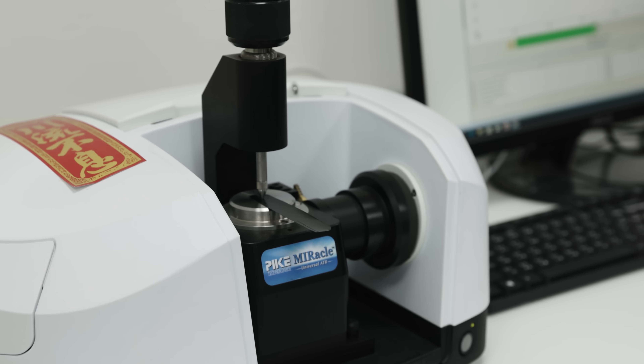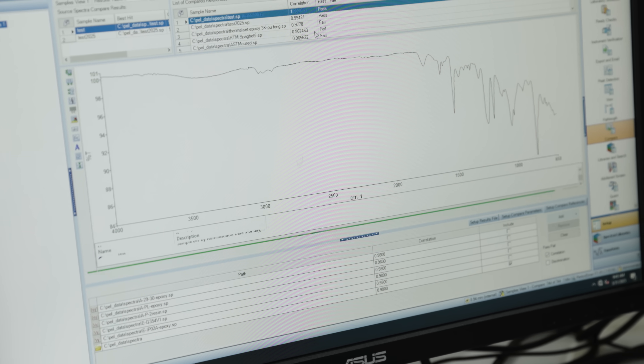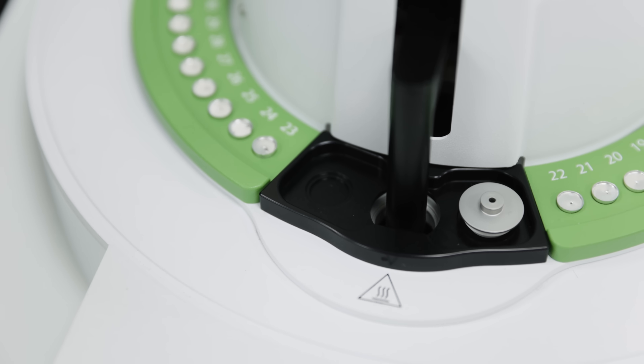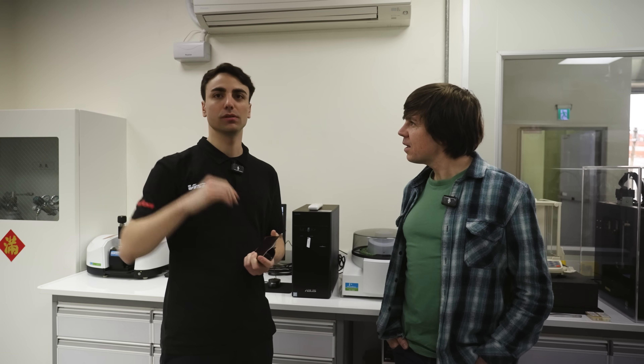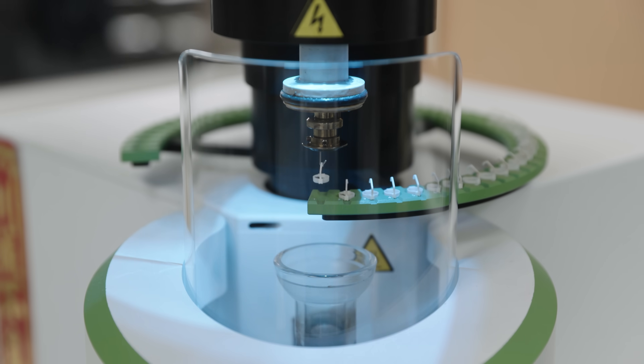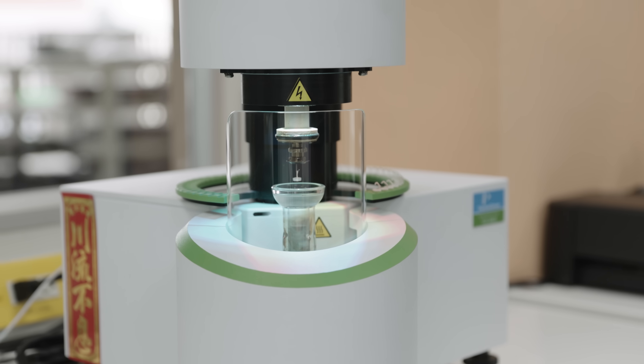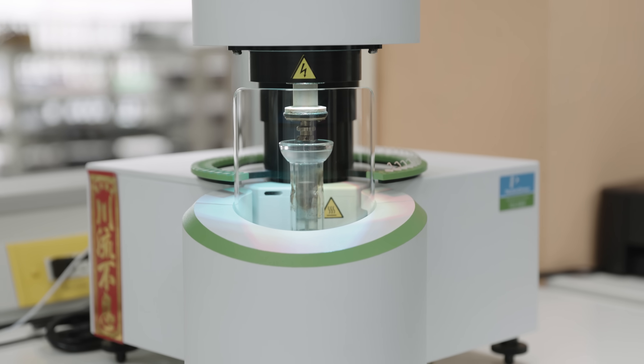First, the spectrometer analyzes the chemical properties of the resin. Second, the differential scanning calorimeter (DSC) analyzes the chemical properties of the resin from zero up to the temperature reached during the curing process of the carbon fiber manufacturing. Third, a process that scans a single millimeter of the carbon fiber, allowing them to check the quality of a single millimeter of each carbon fiber batch.